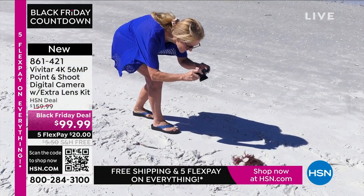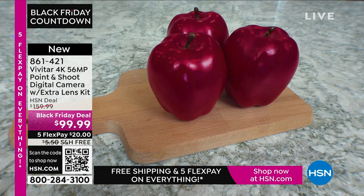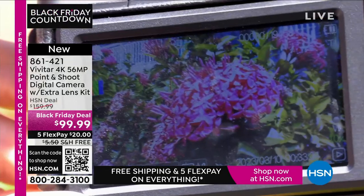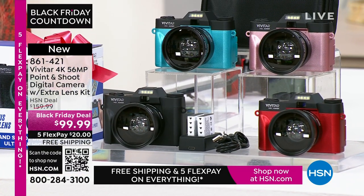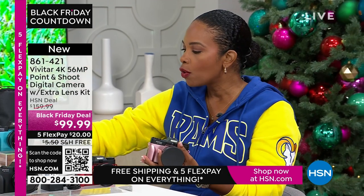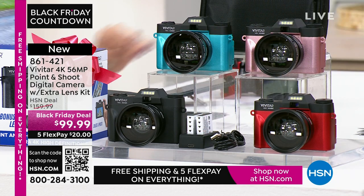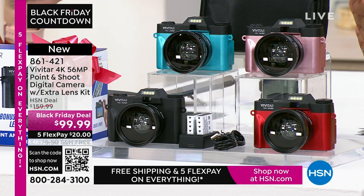Maybe it's been a little while since you've used a point-and-shoot camera. They've made it even easier to get amazing quality pictures — that's ultimately what we want. All you're choosing today is your color: teal, rose gold, red, or black. You're going to get that additional macro lens we've been talking about, plus rechargeable batteries with the charging case.